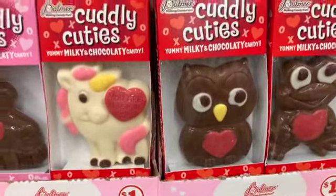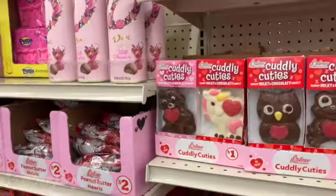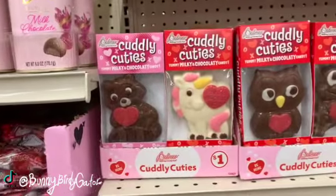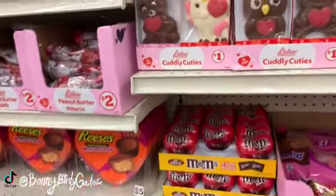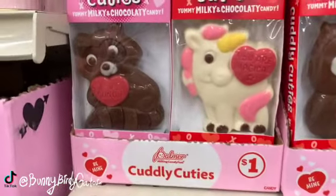What's up, YouTube? Mimi here, coming at you from my channel, Bunny Birdie Gator. I'm in the Dollar Tree Family Dollar Combo Store, and they've just barely started to put out some Valentine's items. Here's what my store has so far.